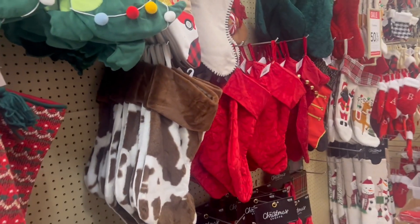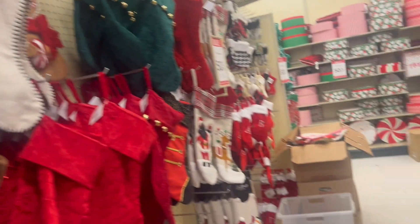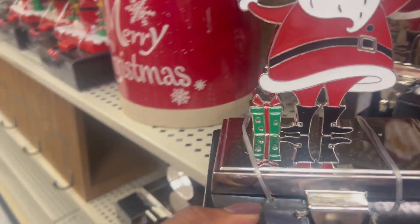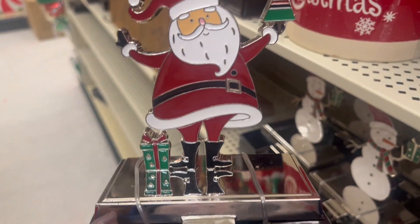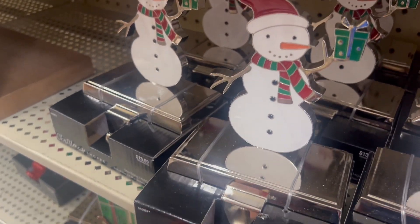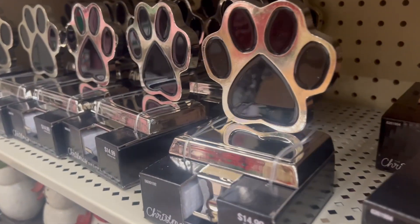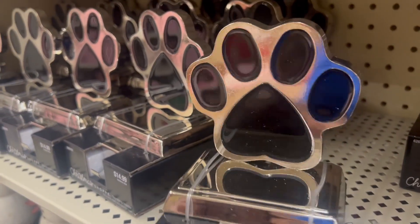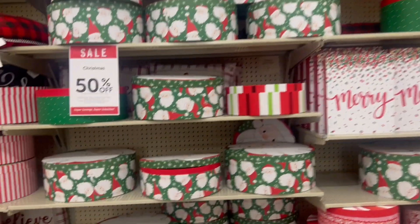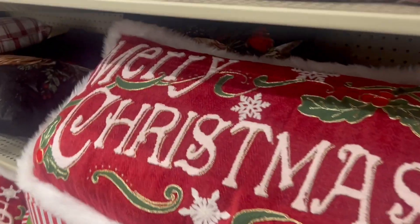They have so many more stockings — any color to match your style. Look at this one, it's a little dinosaur — so cute! And if you want stocking hangers, head over to Hobby Lobby. They have different ones, like this cute snowman. If you have pets, they even have one for your pet's stocking!